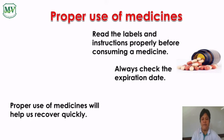Proper use of medicines will not only help us recover quickly, but also reduce our chances of suffering from the side effects.